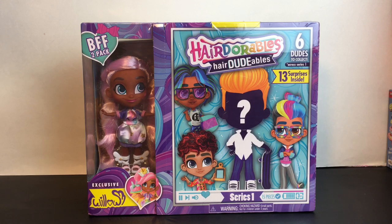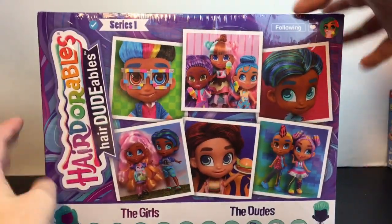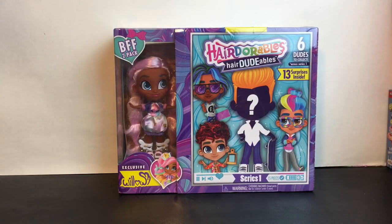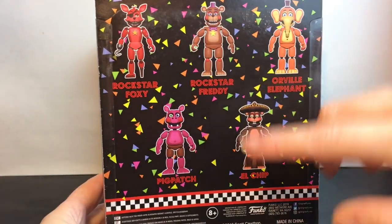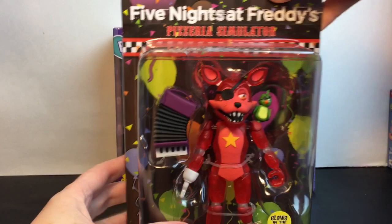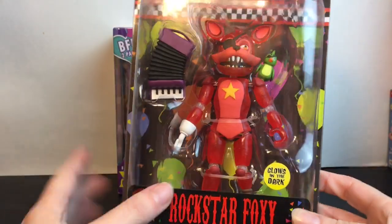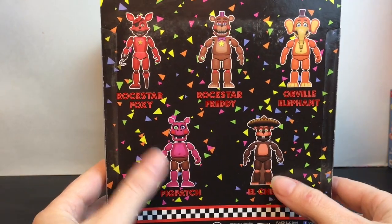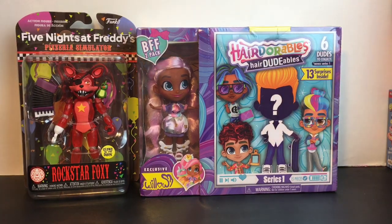I'm back home from my toy hunt — the rest of the video is a haul. First up, I've been really getting back into Hairdorables and I found the BFF two-pack that has Willow and a Hairdorable inside. I love her little unicorn theme — she has a really cute outfit and shoes. I can't wait to see what our mystery character is. At Target I also found Rockstar Foxy — I was really happy he has the parrot because the back of the package doesn't show it. The week prior I found Rockstar Freddy at Walmart. They have a clear finish and glow in the dark. I'll leave him in the package — his hook is white this time and he still has the little gold teeth.